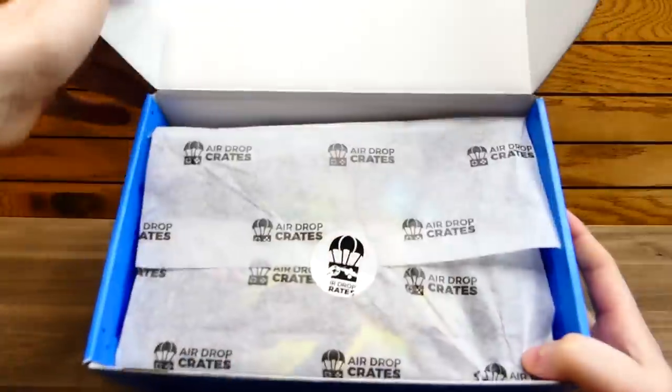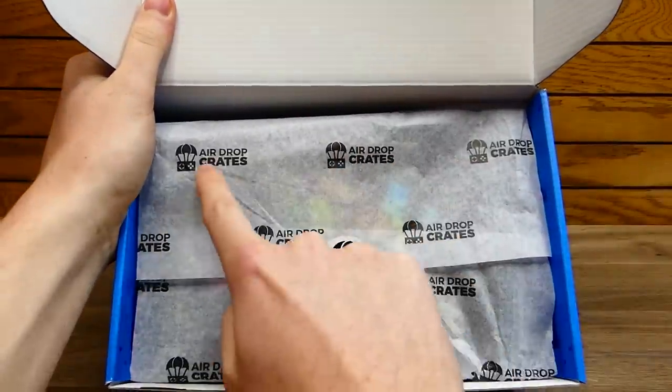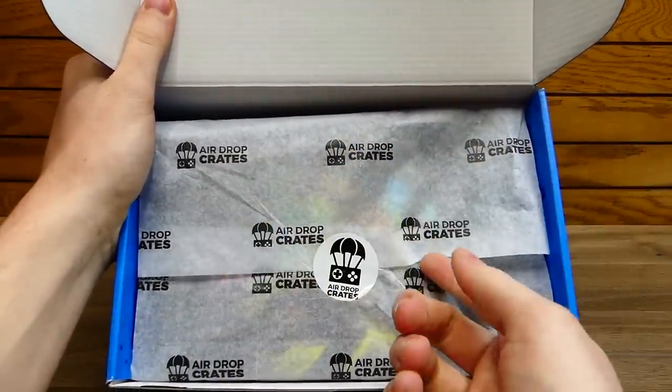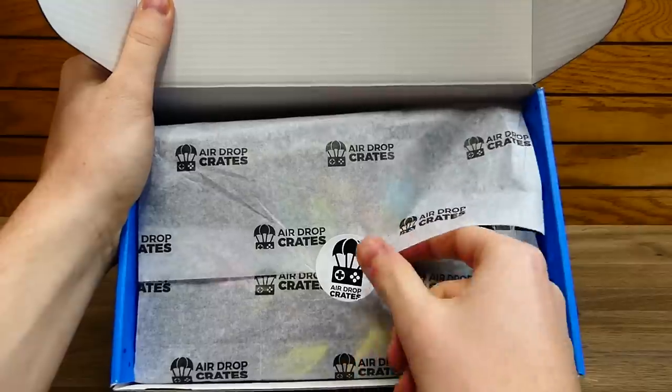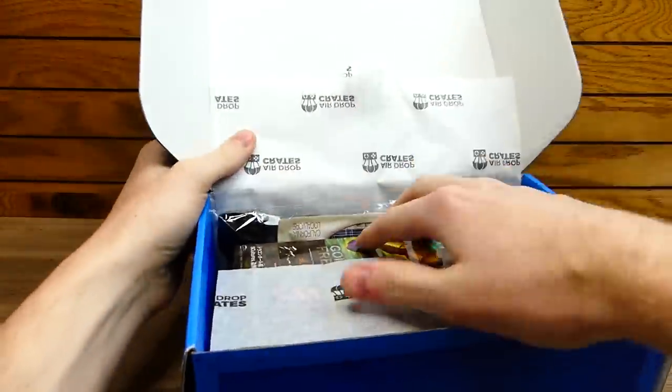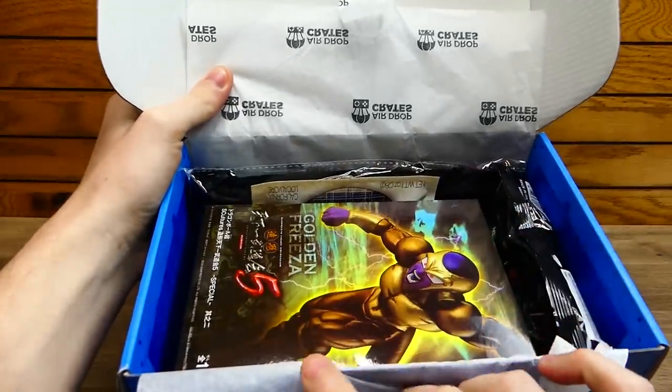I do like how they actually updated their packaging, by the way. They now have Airdrop Crates logos printed on the actual paper, and they have the sticker, which I've always loved. So you tear into this and see what is in this month's Airdrop Crate.